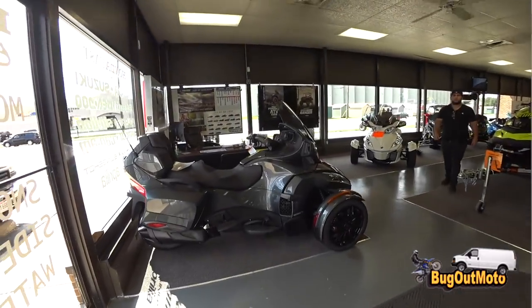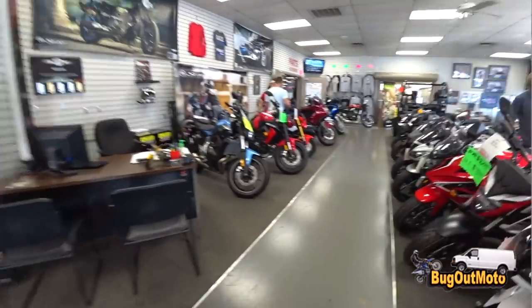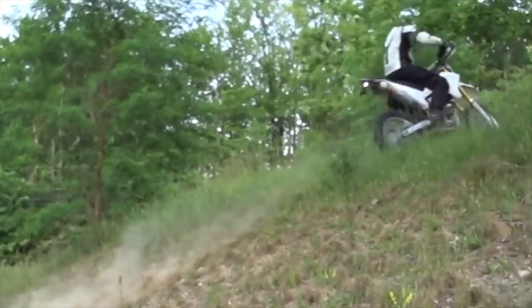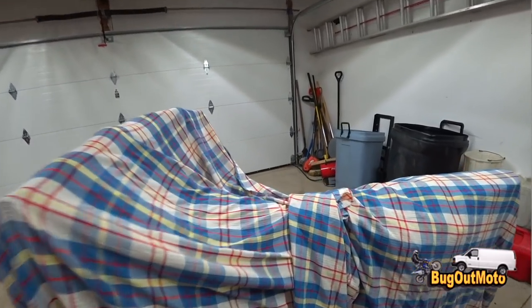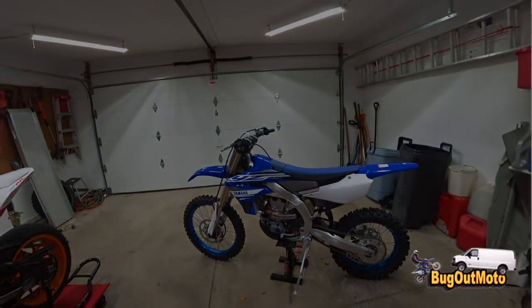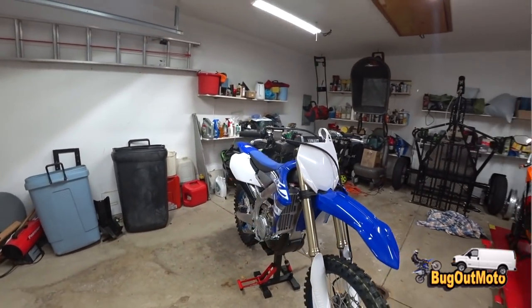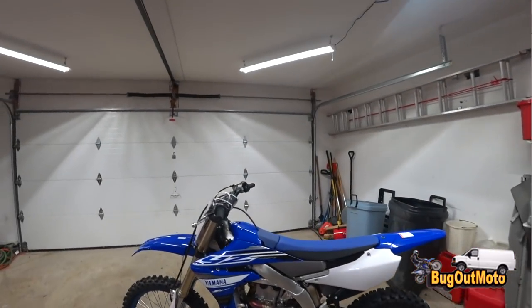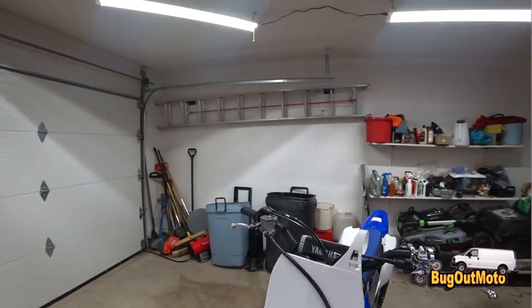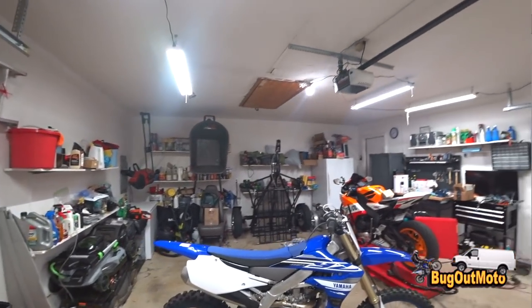Bug Out Moto — time to unveil the new motorcycle! It's a brand spanking new 2019 Yamaha YZ450 FX, all new for 2019. There are only two dealerships within 250 miles that actually had one in stock.